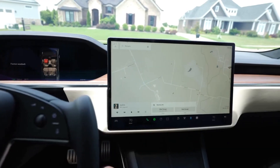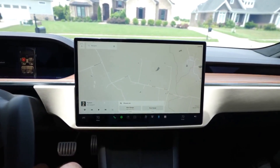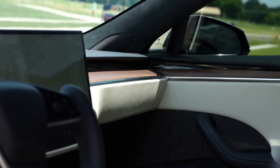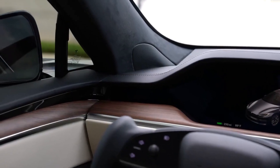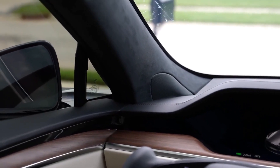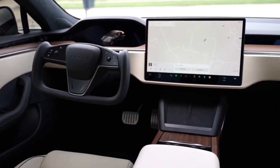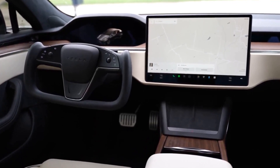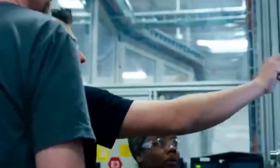Passengers will have access to Bluetooth, wireless charging, and USB-C connectors which can charge power-hungry gadgets such as tablets and laptops. A 960-watt audio system with 22 speakers and noise reduction is also included. The Witcher 3 is mentioned in Tesla's marketing pictures as a possible game for passengers.